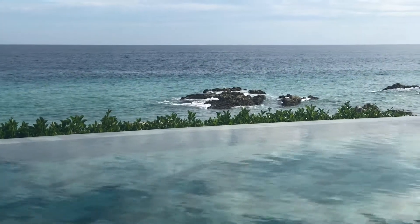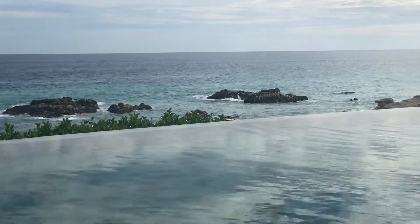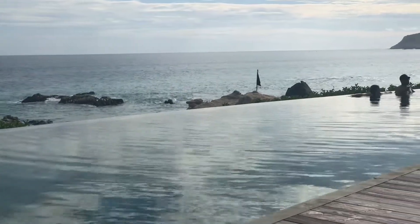You'll notice that behind me is the edge of the infinity pool — there it is right there. So if we get at the right angle, what it looks like is that the water flows directly from the pool into the ocean, into the Pacific Ocean.